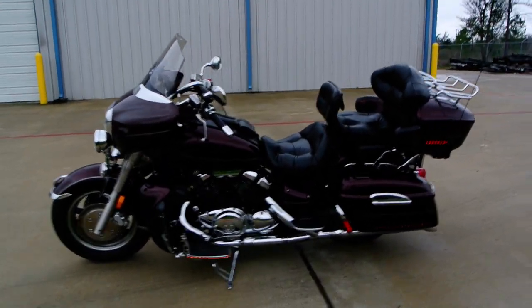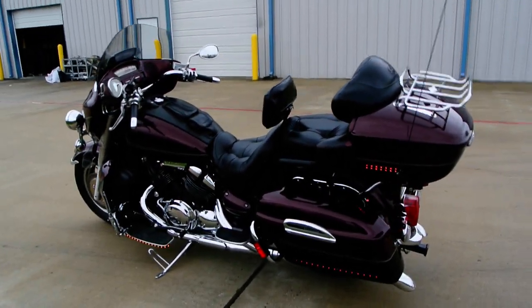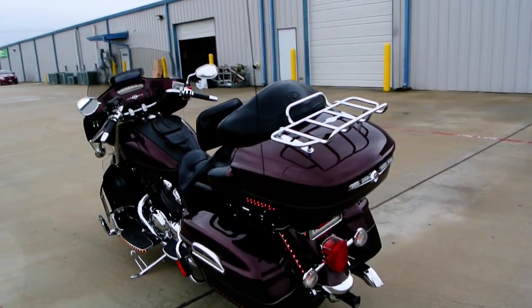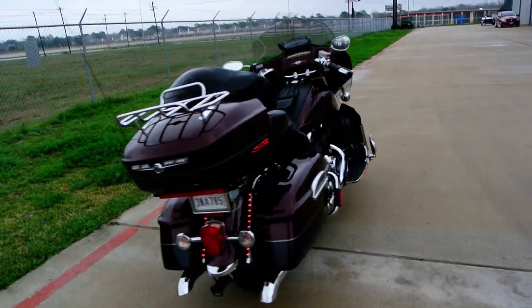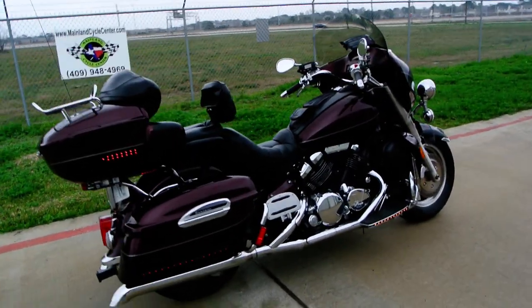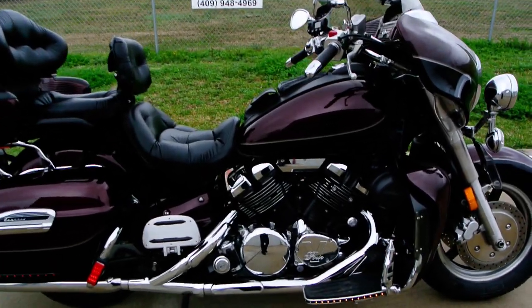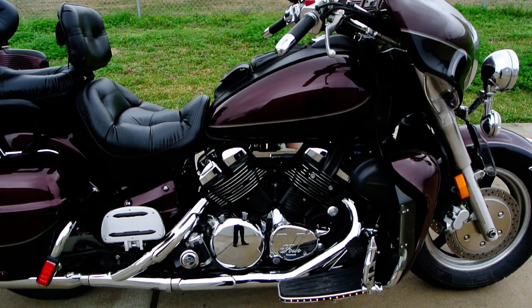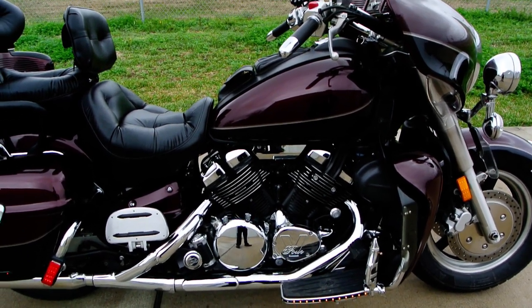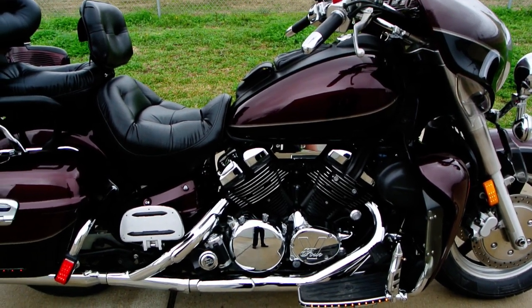It's still under factory warranty. I'm going to find out exactly when that warranty expires and I'll put it in the description of this video. This bike's got quite a few extras on it and I'll try to show you some of those. It's got some aftermarket exhaust on it — it has a really great sound. These use a V4 engine, a four-cylinder engine in a V configuration, so you have two cylinders going front and two cylinders going back. They just have an awesome sound to them. 1300cc and they run really, really nice.